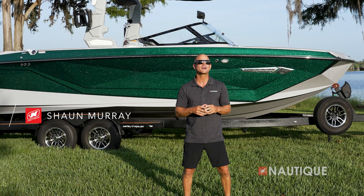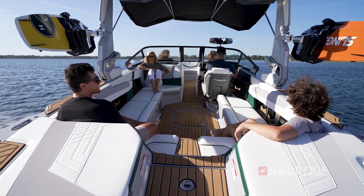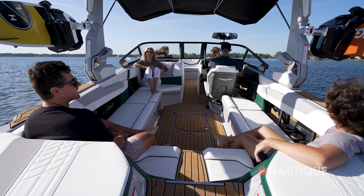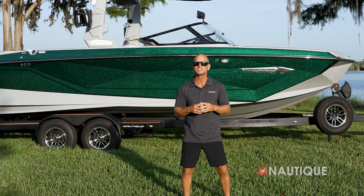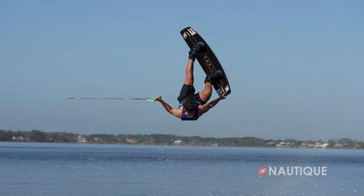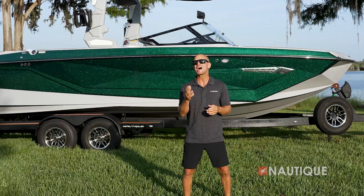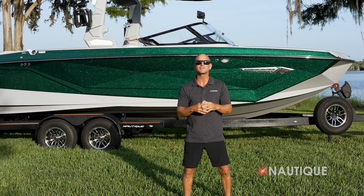What's up everyone? Sean Murray here, Team Nautique Athlete, and today I'm going to walk you through the 2024 Super Air Nautique G25. A boat that's ready to welcome even the largest crews, the Super Air Nautique G25 continues the legacy of the G-Series while providing world-class surf waves and wakeboard wakes in a 25-foot package. With a number of high-end touches, amenities, and tons of room for all your family and friends, the G25 over delivers on what a modern-day wakeboat can provide. Let's go check out what it has to offer for 2024.